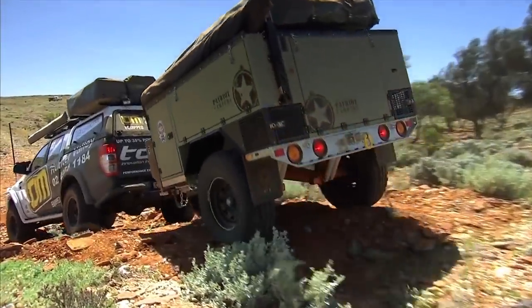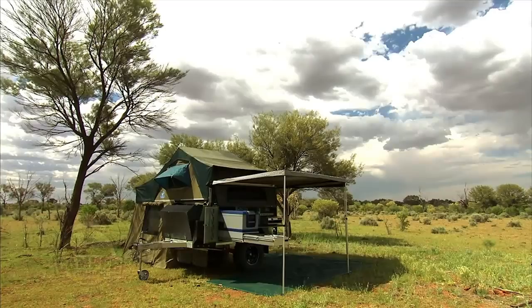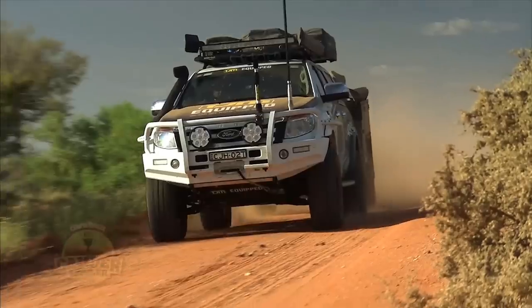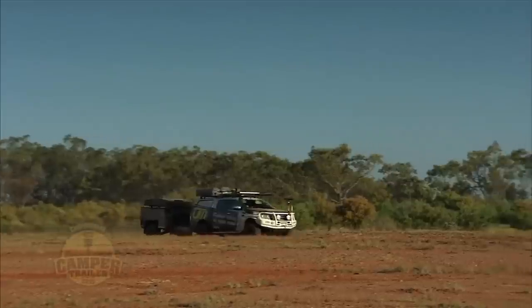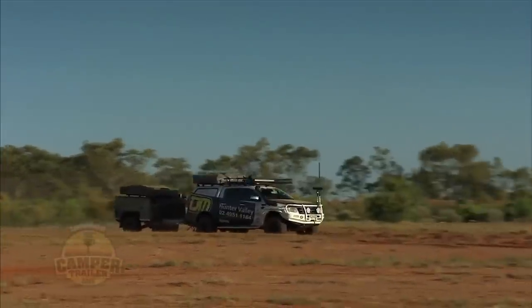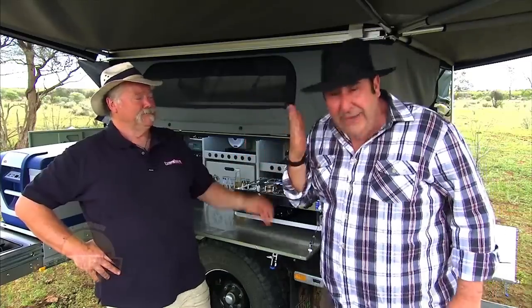It is a total camper. Fully Australian made — made on the Gold Coast. Every scrap of it is built from the ground up in Australia, which is a really nice thing. From an engineering background, have a look at the way this thing's built. It is built by engineers, and this is made for hardcore off-road.